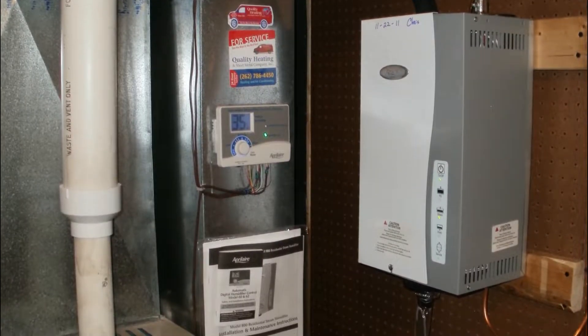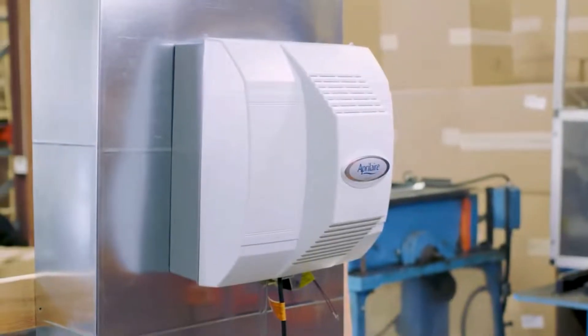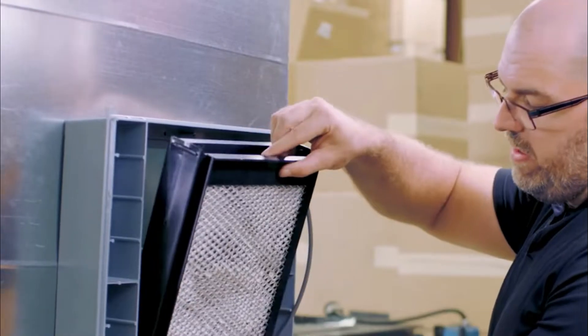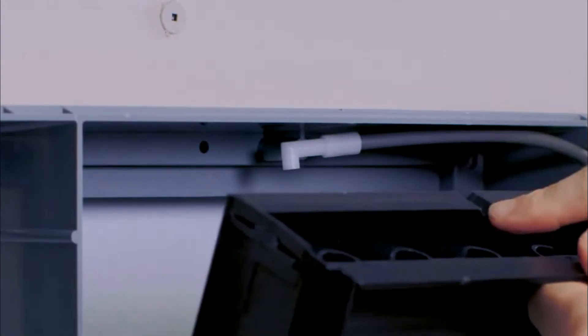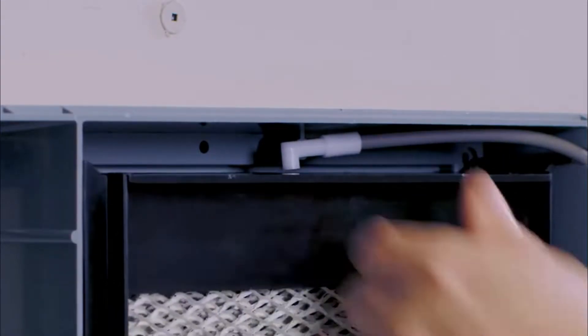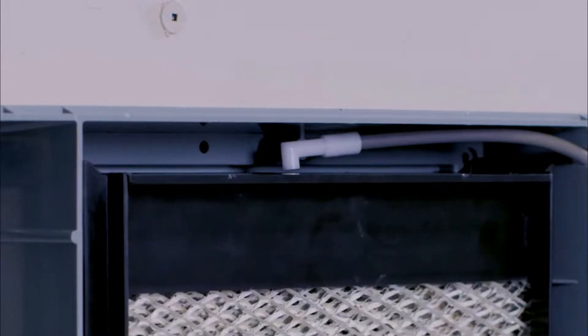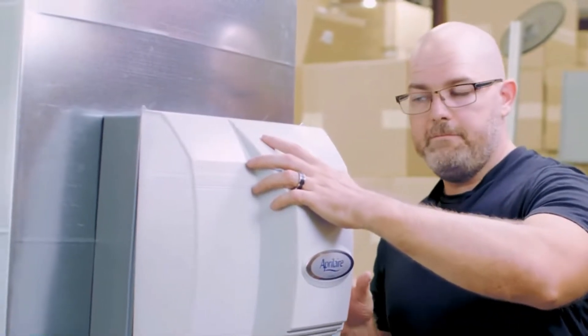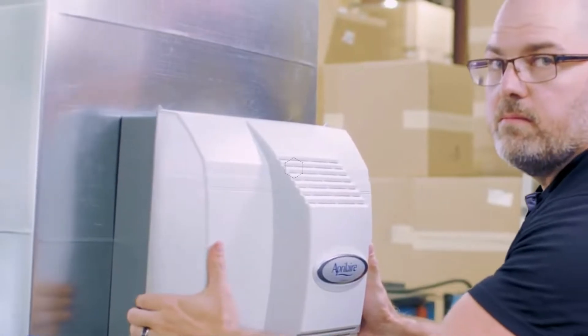Humidifiers are one of the essential appliances that you can have in your home. While you might think that all they do is just put a bit of moisture into the air, actually they provide a long list of health benefits to those who use them. Most people only have experience with smaller and portable humidifiers, which don't provide enough moisture to really be effective. To truly get the best experience with one, you need to get your hands on the best whole house humidifier possible.